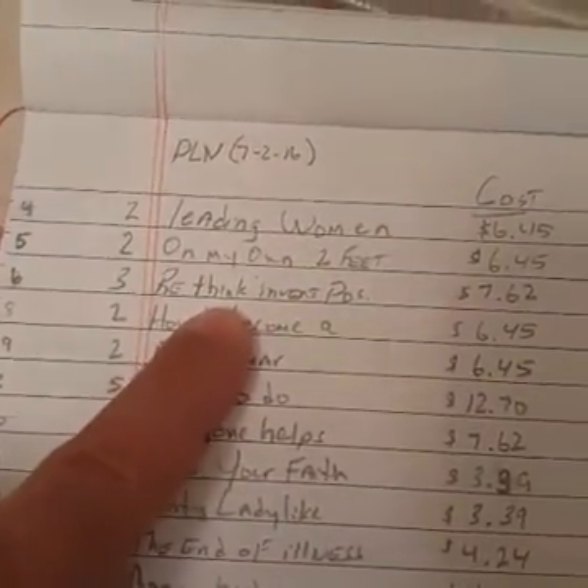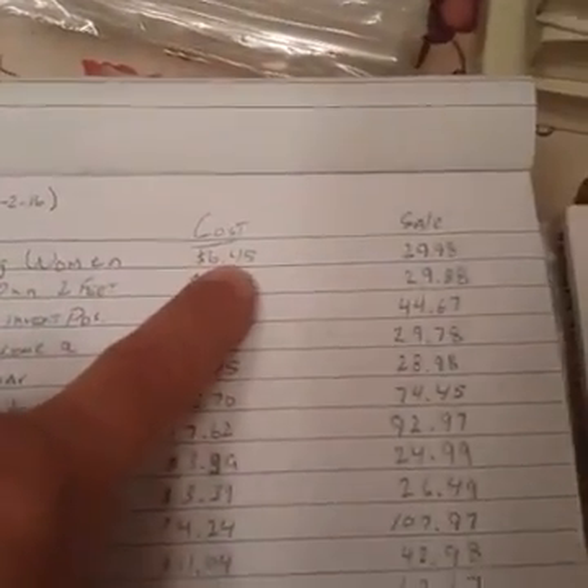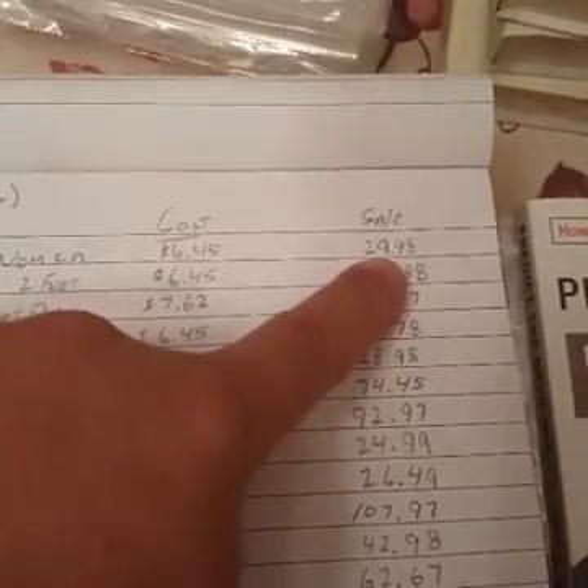'Rethink, Reinvent Yourself' — two of those, $6.45 for both, and both are selling for $30.